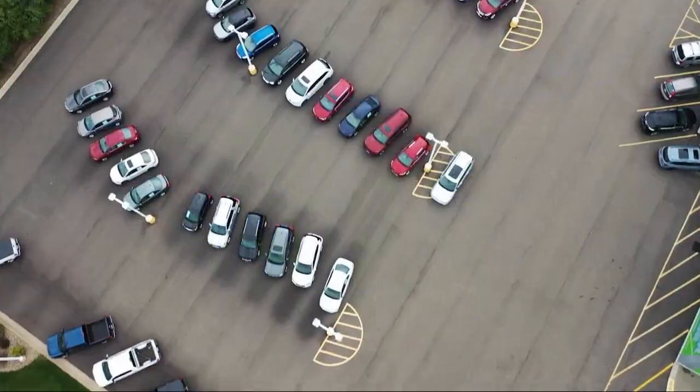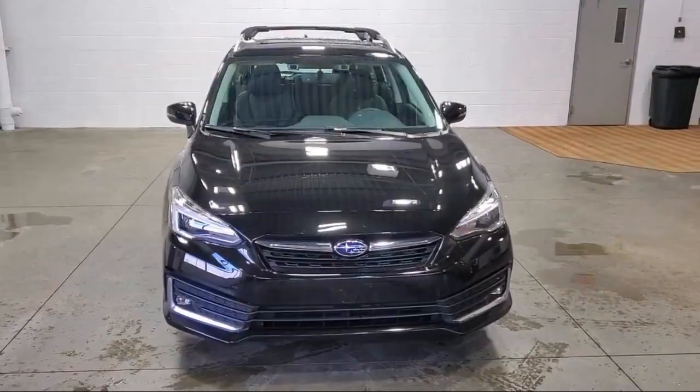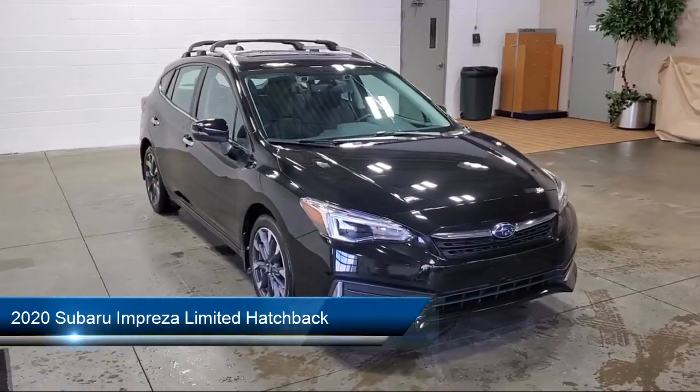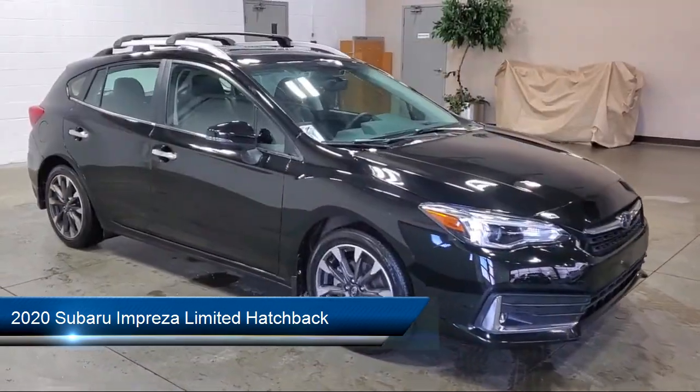Welcome to Sarah Auto Park, and here's a look at one of our great vehicles for sale. It comes equipped with Sirius XM satellite radio, rear view camera, and outside temperature display.